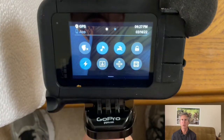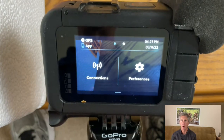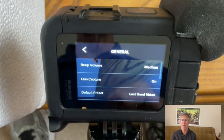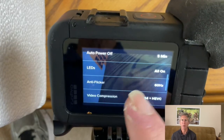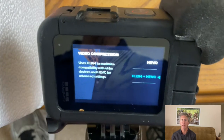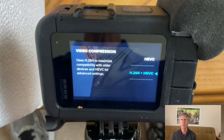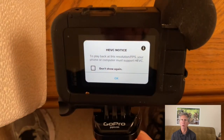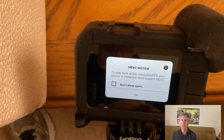It can do this on many 4K resolutions. To turn this on, simply swipe down and then across. Choose Preferences, General, then scroll down to Video Compression. Choose H.264 plus HEVC and then most of your 4K videos will be saved in the older format. Note, it will warn you when you select a resolution that can't be saved in H.264.